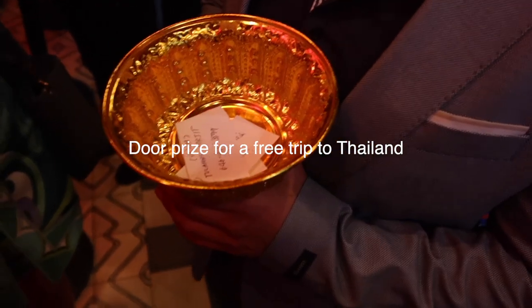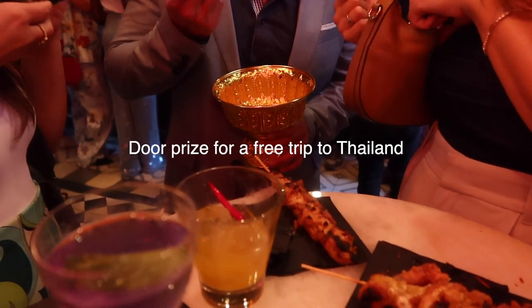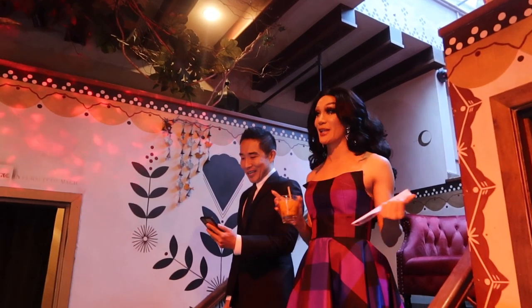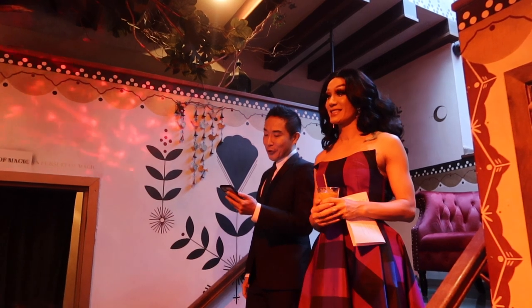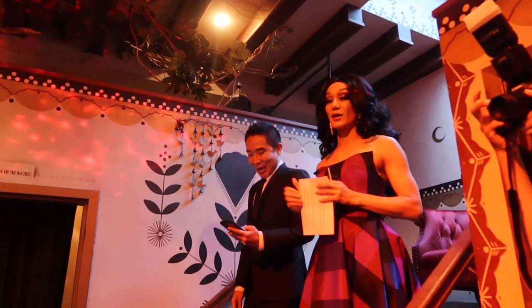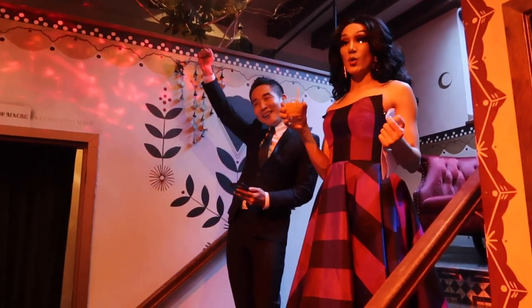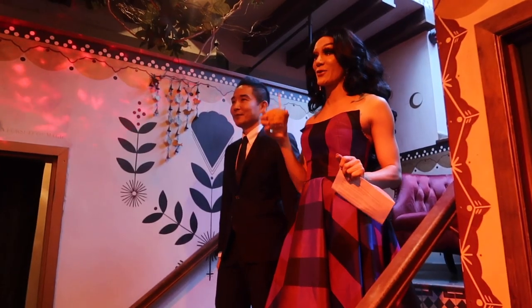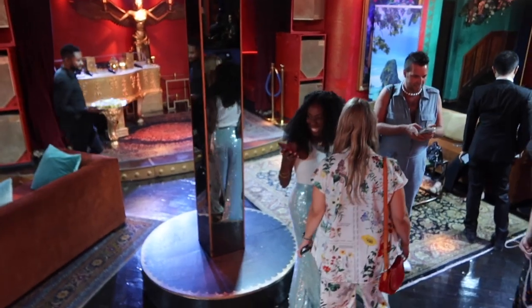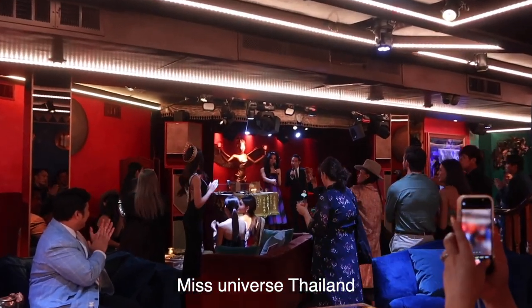We've made it to the event! We're drinking Tiger Eye — spicy turmeric, lime, ginger, and vodka, so it's kind of like a juice. It's about to start and we're having some drinks in this front area. It's super beautiful but a bit noisy. I have a door prize which is an airplane ticket, so I want to win!